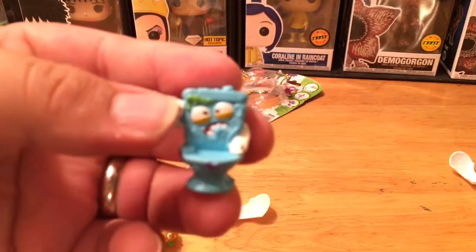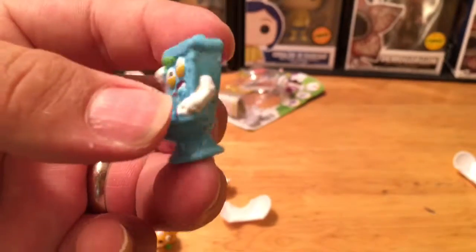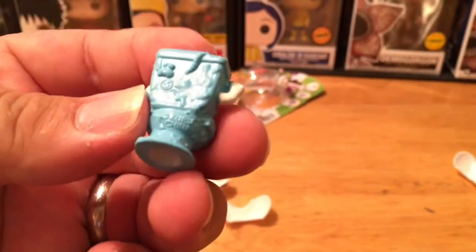Still very cool and pretty good detail for such a small character. It does have a little hole in it, so you could use this as a pen or pencil topper possibly.